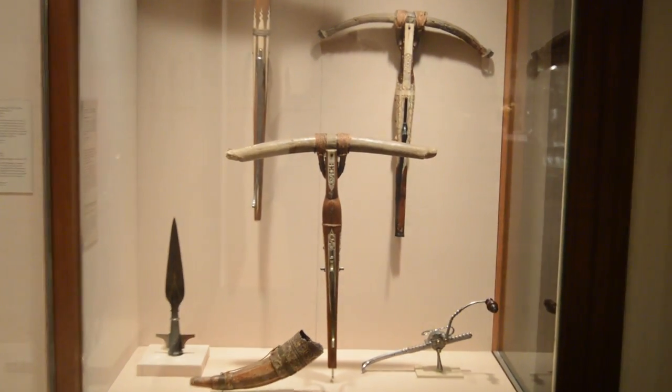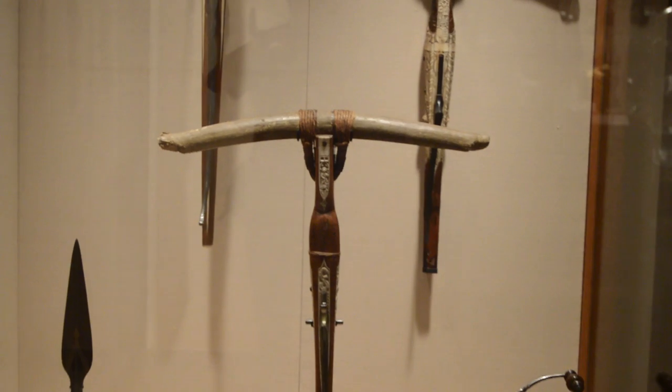Richard the Lionheart was very fond of the crossbow. In fact, he and the King of France at the siege of Acre entered into a contest to see who could strike the most Saracens with their crossbows. The crossbow is the national weapon of Switzerland. A crossbow was used to kill Richard the Lionheart during the siege of a rebellious castle. He had removed his helmet to see better and was told to put it back on, and replied that he was well out of range. He was wrong.